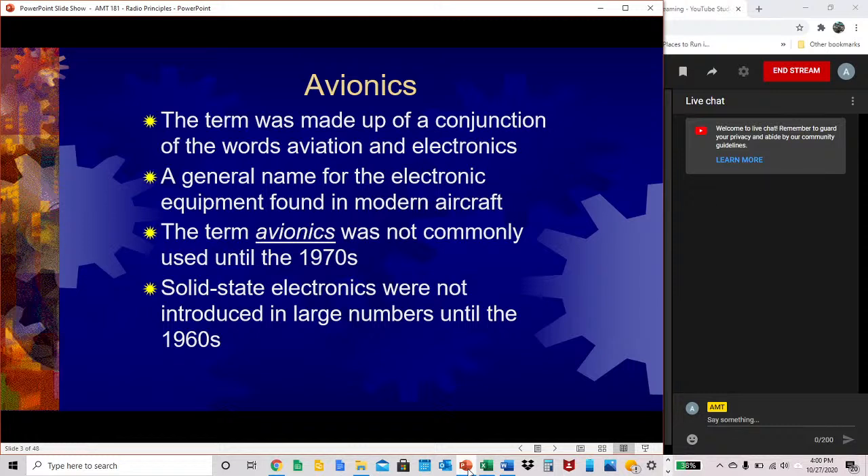Avionics is a general name for the electronic equipment found in modern aircraft. The term avionics was not commonly used until the 1970s. Solid state electronics were not introduced in large numbers until the 1960s.